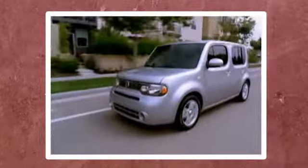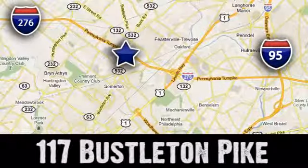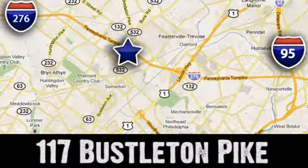If you can't make a deal with Colonial Nissan, you can't make a deal with anybody. We're conveniently located at 117 Bustleton Pike in Feasterville-Trevose, Pennsylvania.